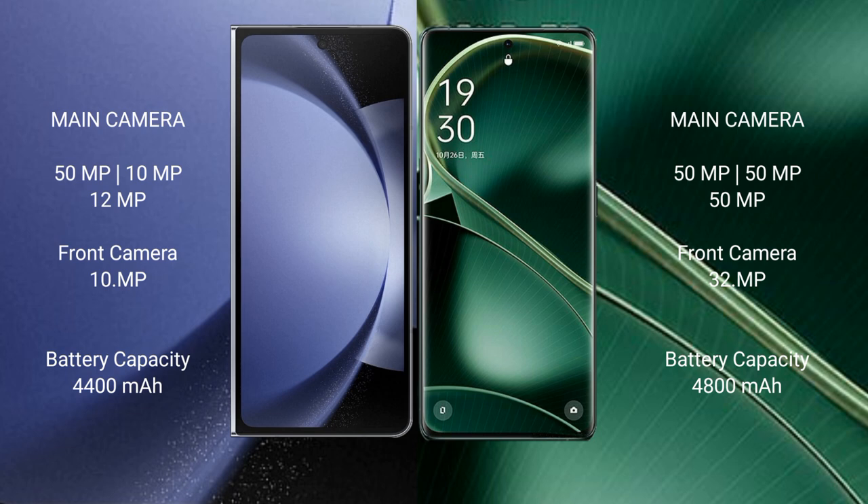Samsung Galaxy Z Fold 6 has a 4400mAh battery with 45W fast charging support. Oppo Find AX6 has a 4800mAh battery with 80W fast charging support.